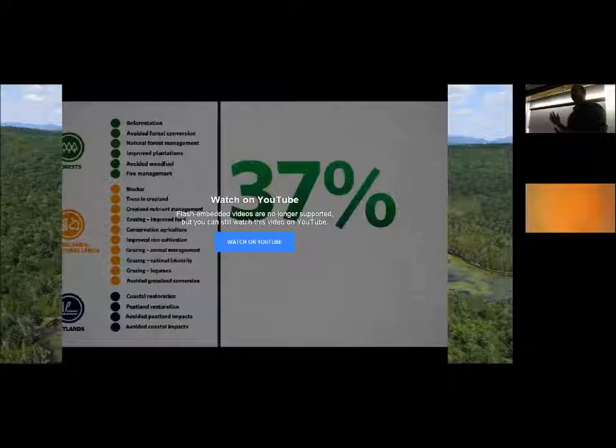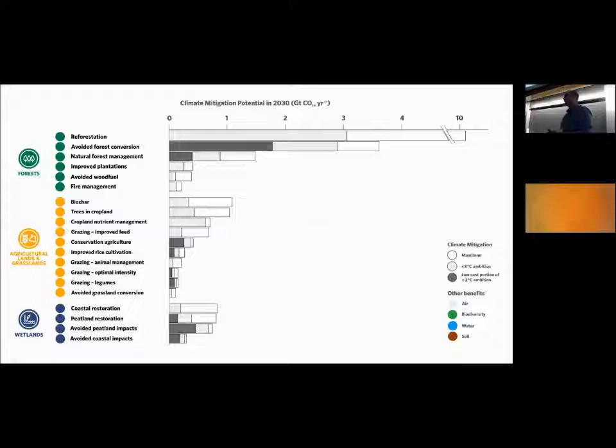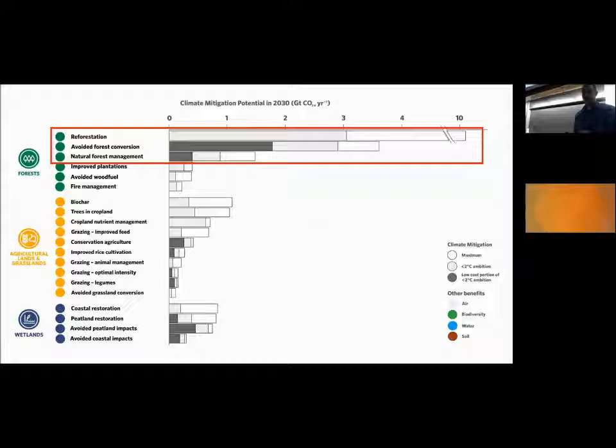If you go to Google and type in the Nature Conservancy and Natural Climate Solutions, you can read all about it. They found opportunities to advance natural climate solutions, and I want to focus on these top three: the first being reforestation, the second avoided forest conversion, and the third natural forest management. These are the biggest opportunities for nature to sequester and store more carbon on the landscape.